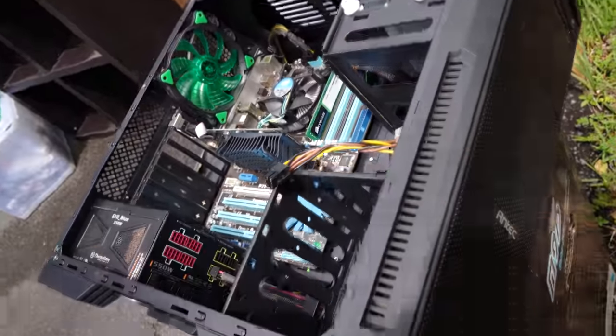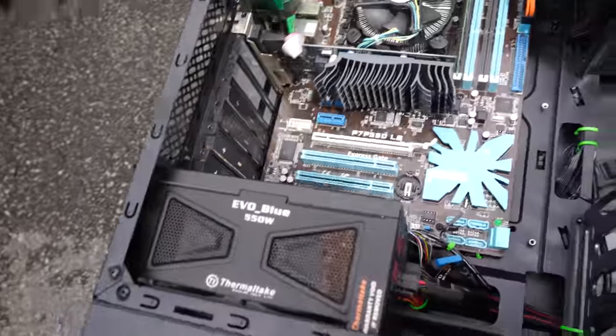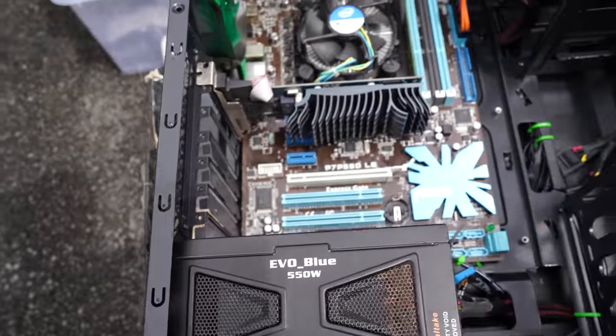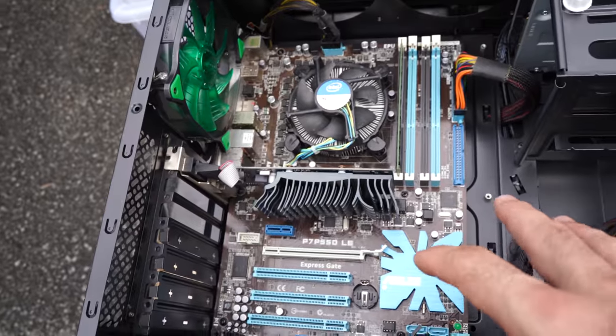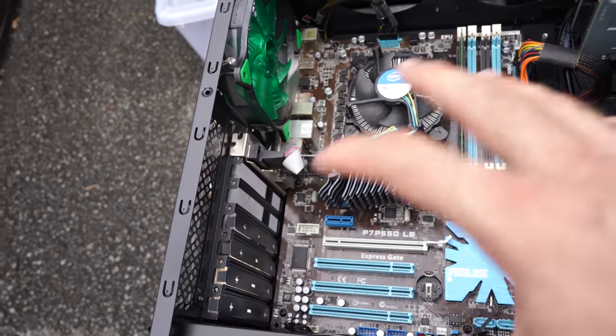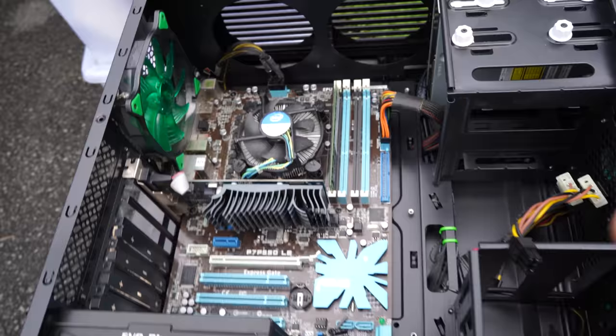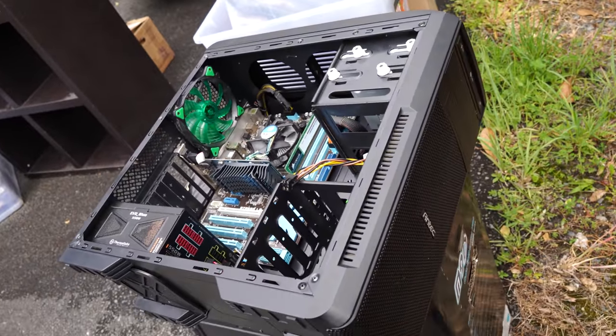This next one is an Antec case that looks pretty decent, and inside we've got a semi-decent power supply and a P7 P55 motherboard, which is actually decent for a first-generation board. Looking at this whole little package, I figured I'll take the whole thing because I'll definitely be able to piece out a budget rig with this.